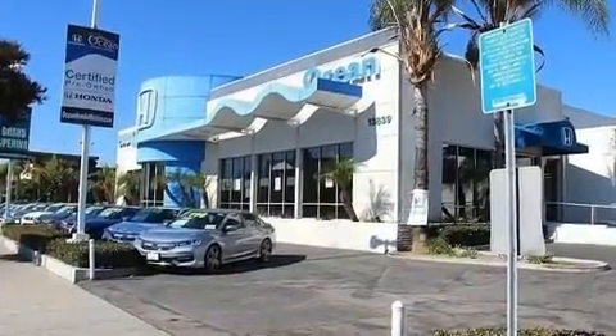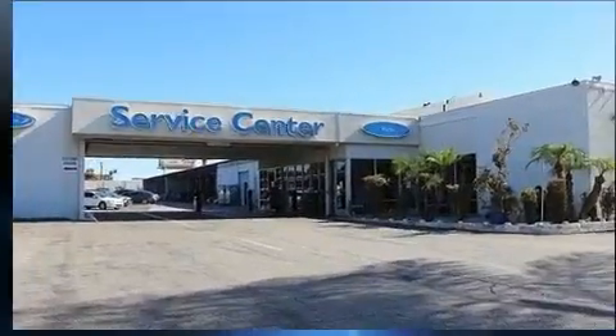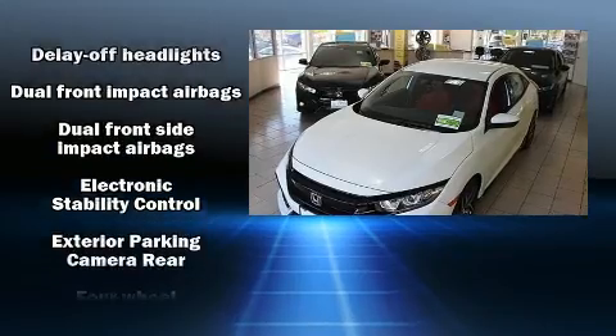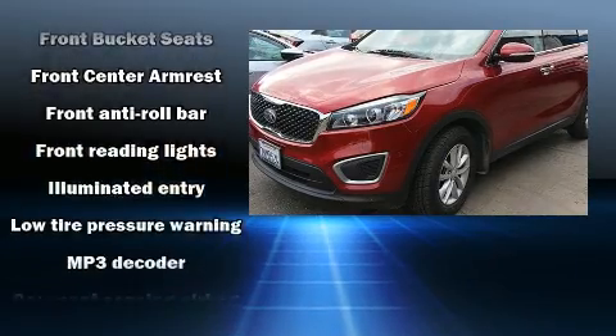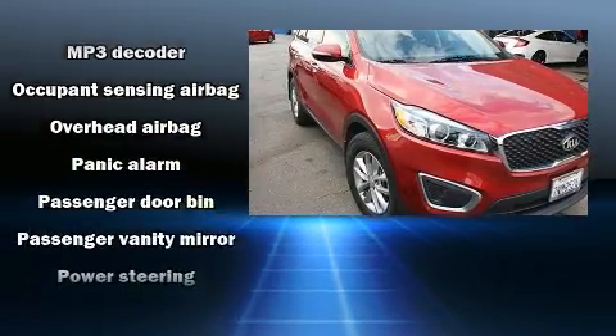Kia also prioritized safety and security by including dual front-impact airbags with occupant-sensing airbag, front-side impact airbags, traction control, ignition disabling, and four-wheel disc brakes with ABS. Brake Assist technology provides extra pressure when applying the brakes.